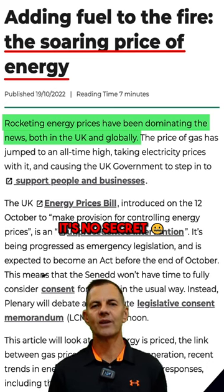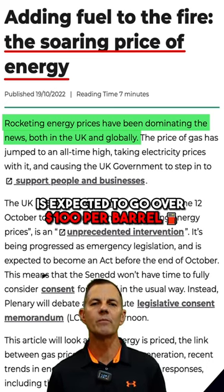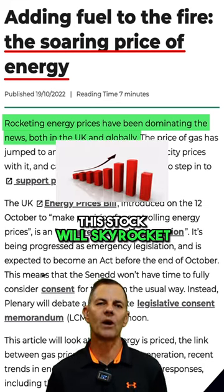It's no secret energy prices are soaring worldwide, and the price of oil is expected to go over $100 per barrel and possibly into the $120s. If that happens, this stock will skyrocket.